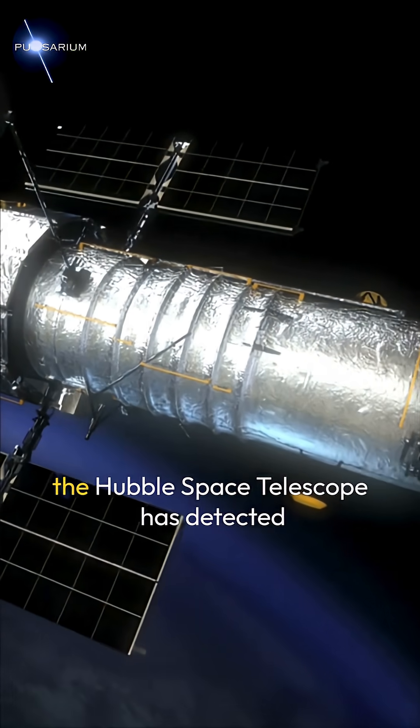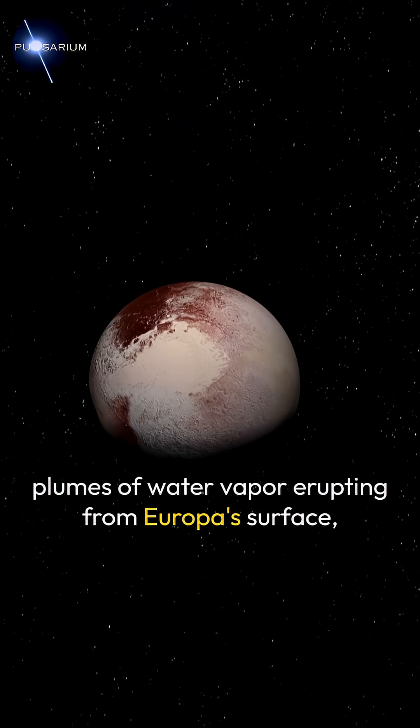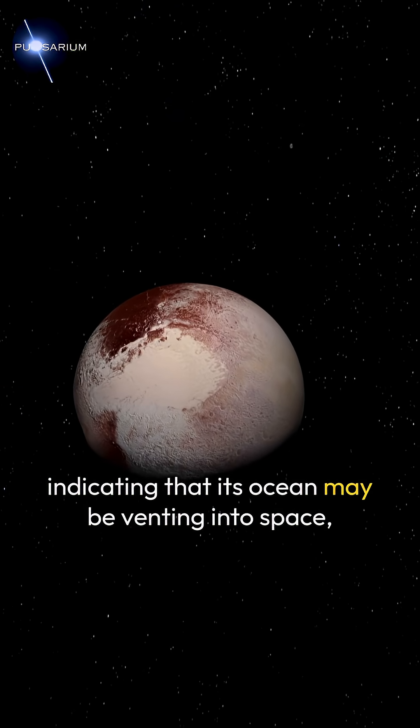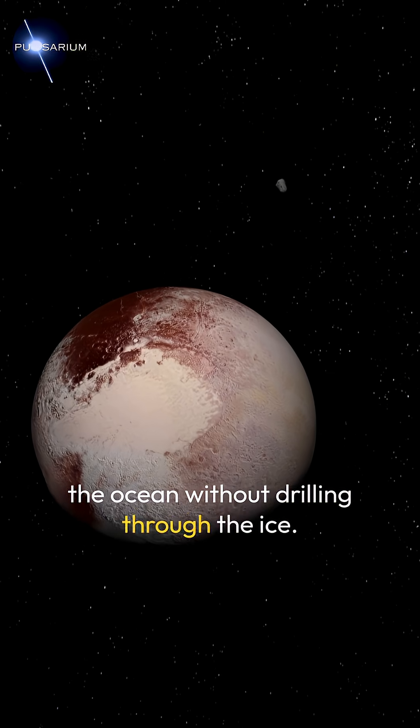Adding to this, the Hubble Space Telescope has detected plumes of water vapor erupting from Europa's surface, indicating that its ocean may be venting into space — meaning we might sample the ocean without drilling through the ice.